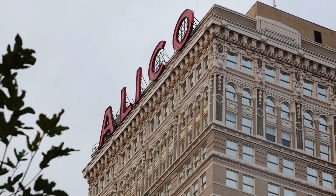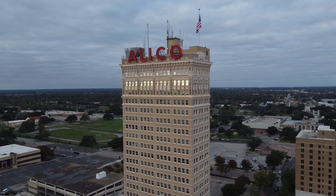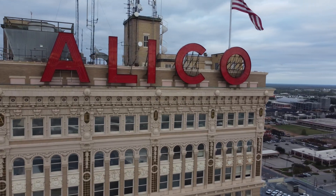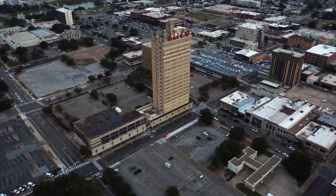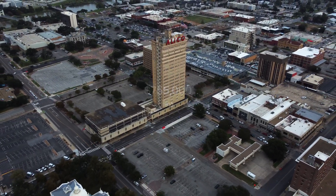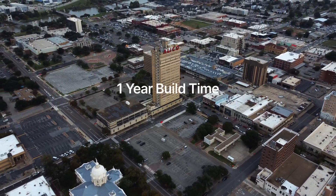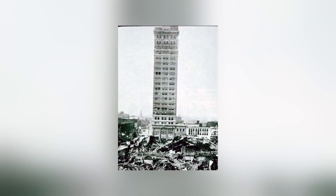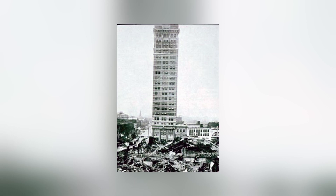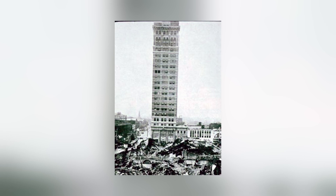This is the Alico Building. It was built in 1910, making it the oldest skyscraper in Texas that's still standing. It was built at a cost of only $755,000, but that's equivalent to 23 million dollars today. It also took only one year to complete, but that did not stop the Alico Building from being incredibly strong — you can see it here looming over the destroyed downtown area of Waco in the aftermath of the 1953 Waco tornado outbreak.